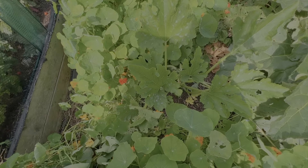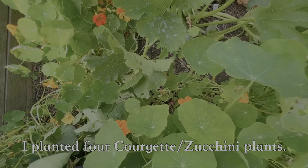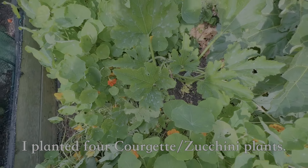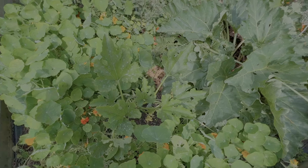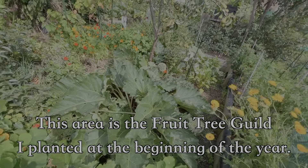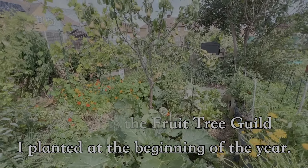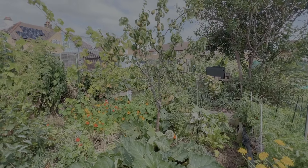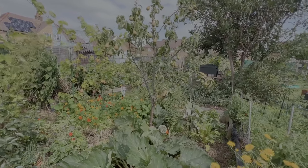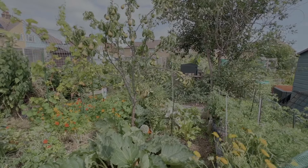There's another courgette, a green one this time. These courgettes have been so slow to take off this year, but they're kind of finally going now. The pears — I'm very happy. They're quite small and still quite hard, but I'm very happy that I've got pears at last. All that wassailing must have done some good!